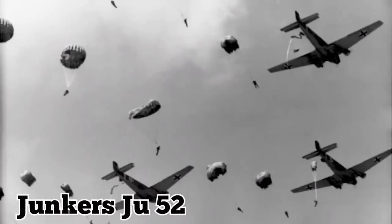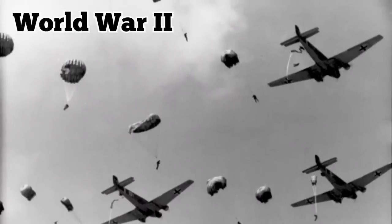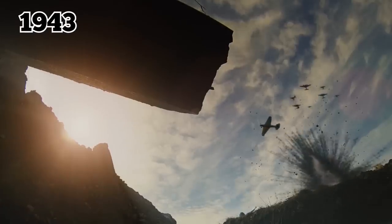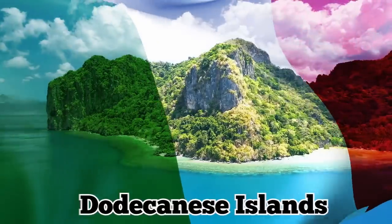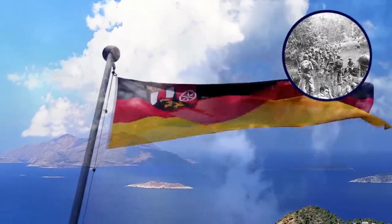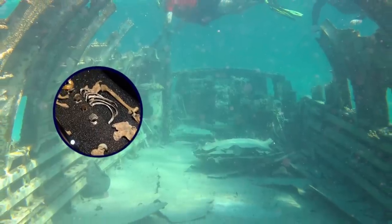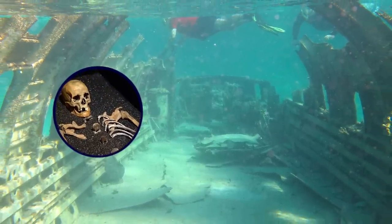It was a Junkers Ju-52 model aircraft which served on virtually all World War II war fronts that the Germans fought on. During the fall of 1943, the British and the Germans engaged in a fierce battle for control of the Dodecanese Islands, which had been under Italian control since 1912. The fighting lasted for several days and ended with a German victory over the island of Leros. A German soldier's remains were found inside the plane and they were identified and sent back to his family.